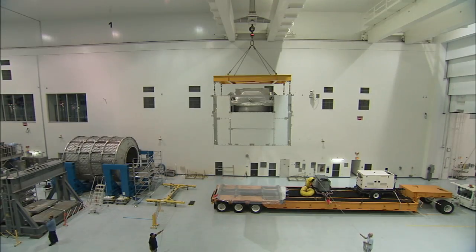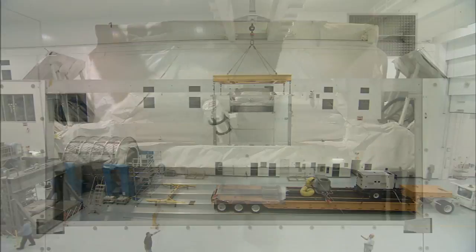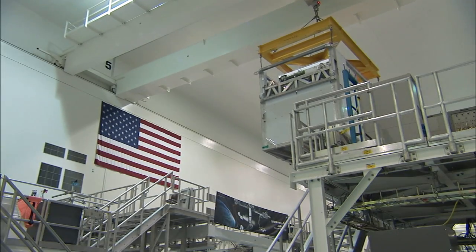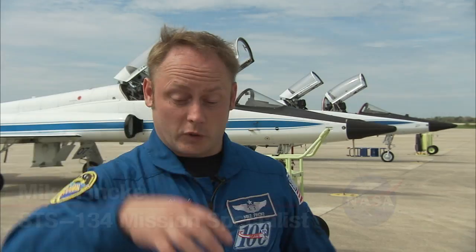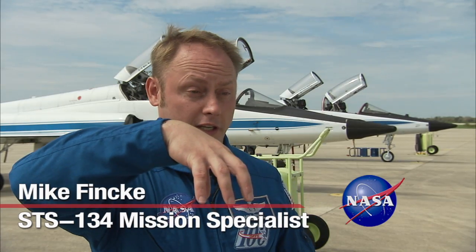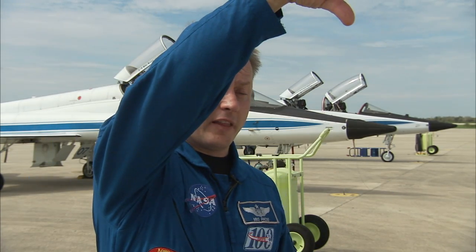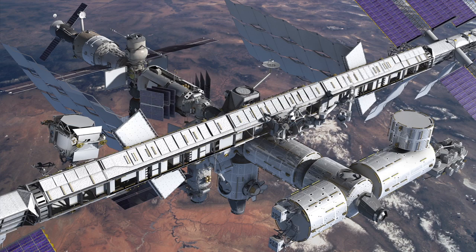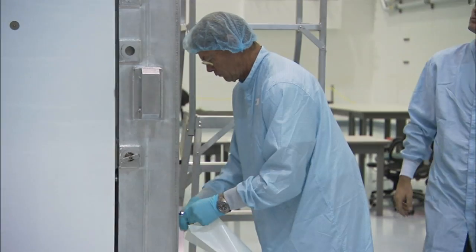The nearly 15,000-pound experiment will be robotically installed on the station's main truss during Shuttle Endeavour's final scheduled mission. We're going to pick it up with the Canadian robotic arm that's inside the space shuttle, stretch out the arm, and then the space station robotic arm — also made by Canada, Canadarm 2 — is going to take the AMS. It's called a handoff, just like in football, and then we're going to put it right on the space station.